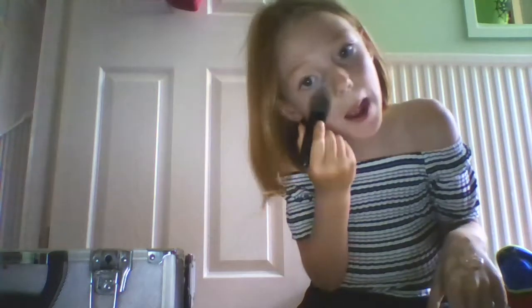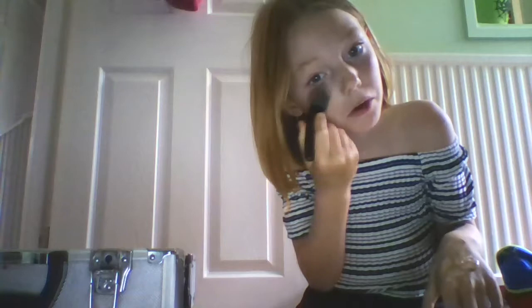This would be an everyday makeup tutorial, I would say. So, I am just going to be using this mirror up here.